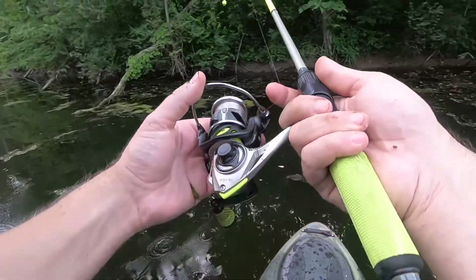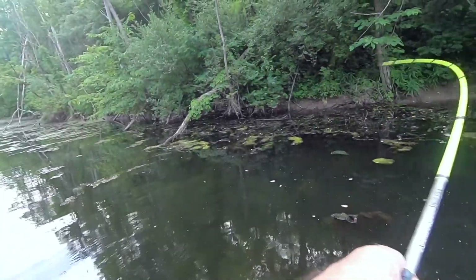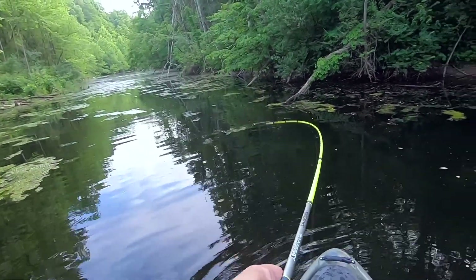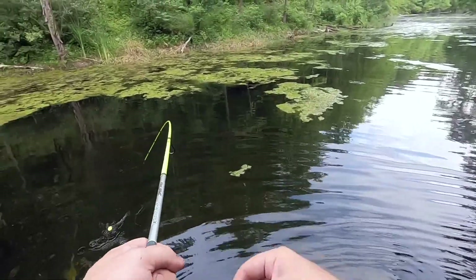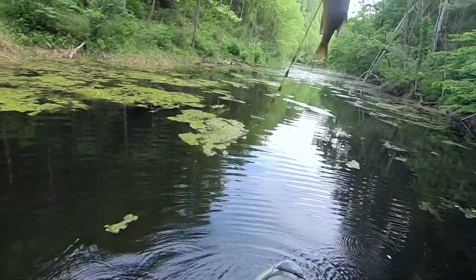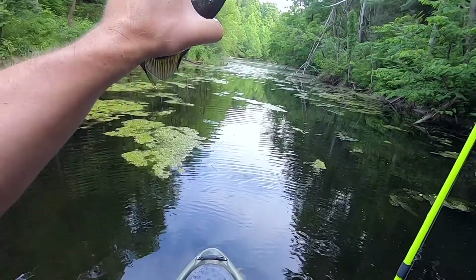I'm gonna go for the far casts. There we go — he's going, he's taking me to the weeds. Nice size one. Not the biggest one yet... yep, that's the biggest one yet! Look at that one — the size of my hand. Nice one, could take that home for a fillet.